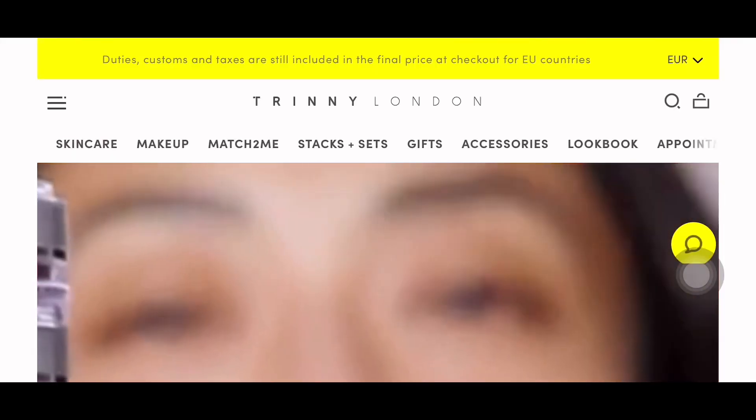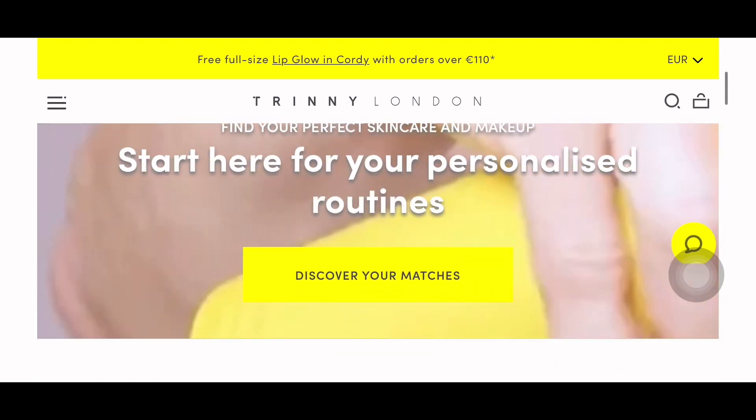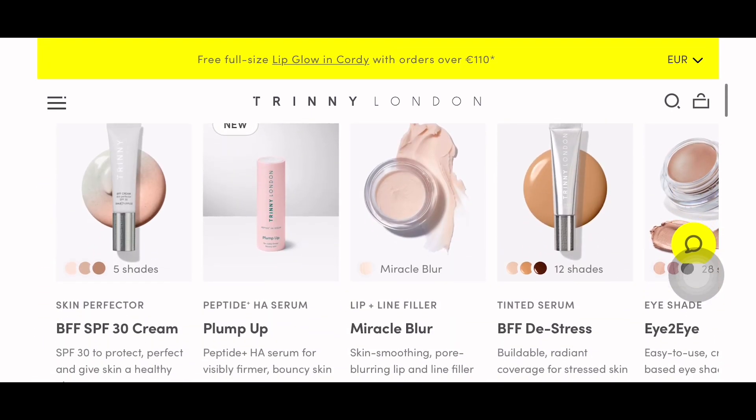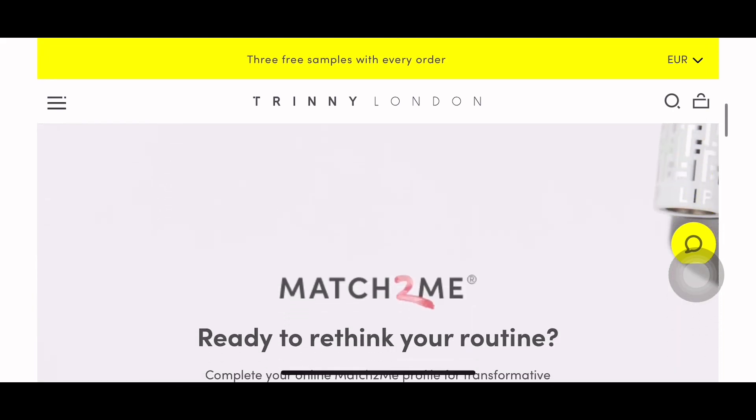And that's it! I hope you enjoyed this video. Please leave a comment if ever you've tried this brand. Don't forget to check their website — I'm going to leave the link in the description down below, as well as the gift set that I received in this video. Until next time, bye!